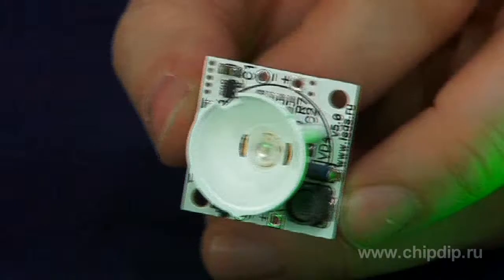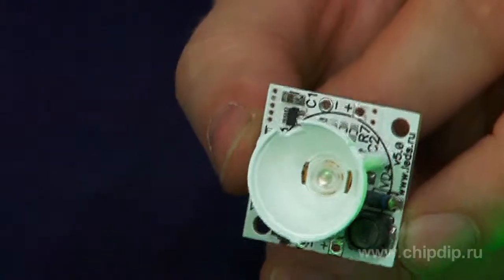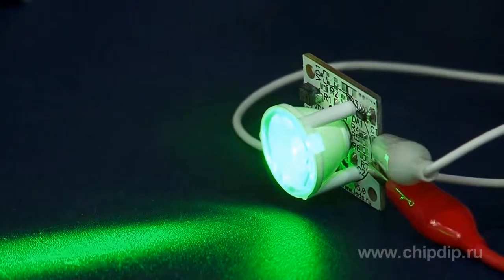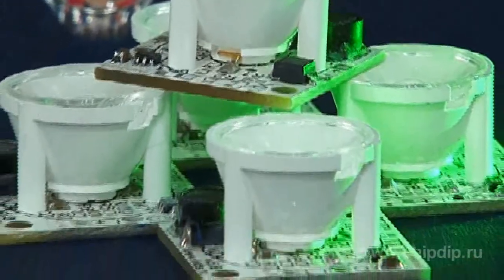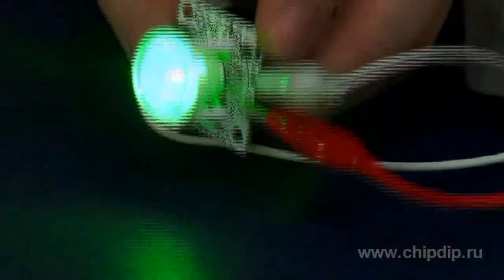The board also has a driver circuit that provides optimum performance of LEDs. The presence of the driver makes the LED glow stable, independent of voltage fluctuations, and protects the LED from current overload, ensuring long-term service for more than 15,000 hours.